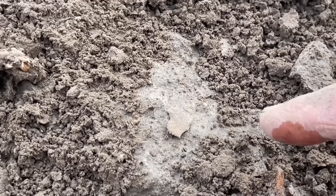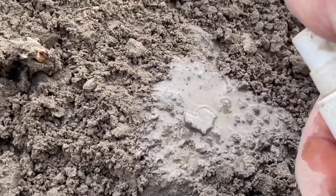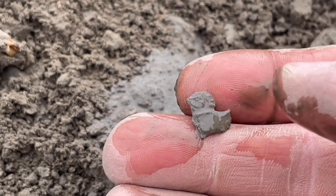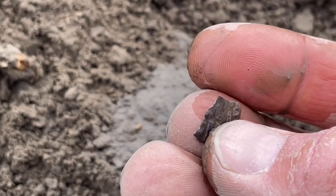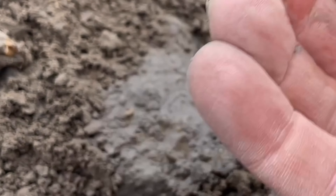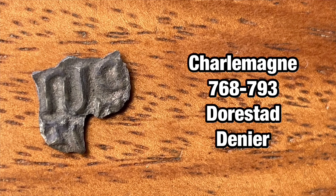And here we have the next find — some sort of old coin, but it's broken, too bad. Something looks interesting here but I have no idea what this is or was. These coins are so fragile — I've found a couple of them and all of them are broken.